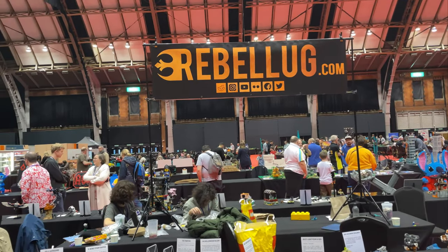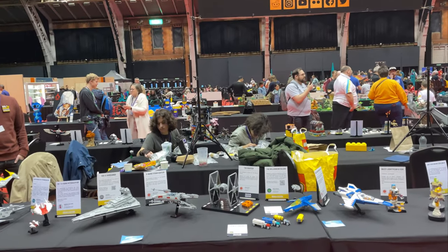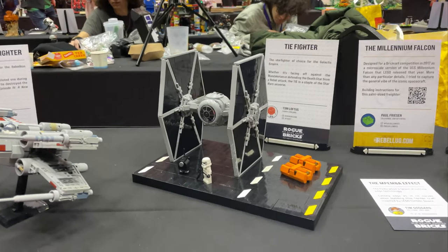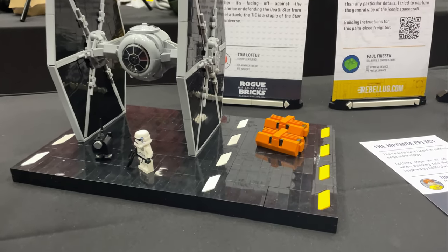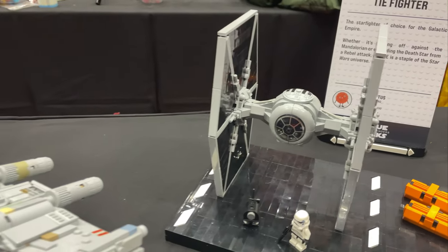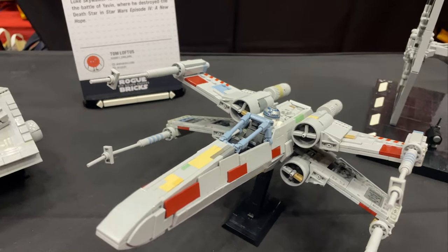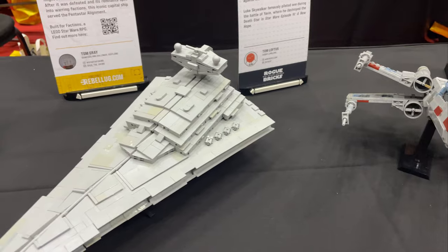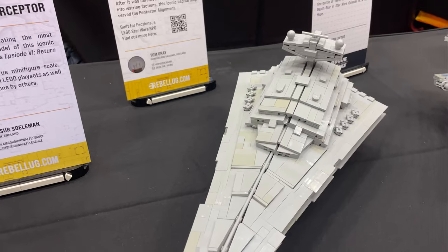It's really cool to see RubbleLug come to Bricktastic here in the UK — a lot of international builders have flown in, many from Europe. We've got some really cool Star Wars builds here: a TIE Fighter on a stand, some crates, and an X-Wing. These are all by Infert — Peter, who I believe has designed stuff for BrickVault in the past. There's also a Star Destroyer using Old Grey pieces which looks really sweet.